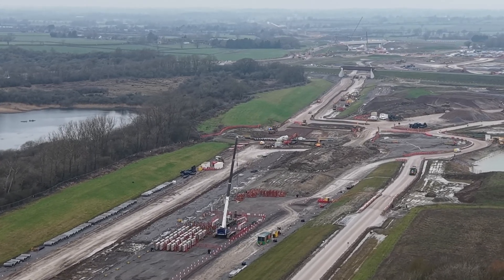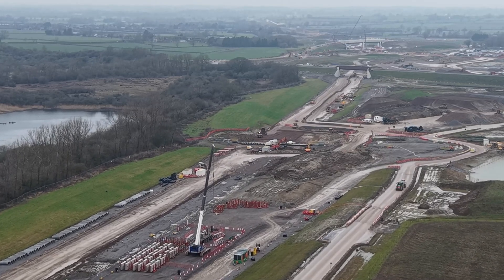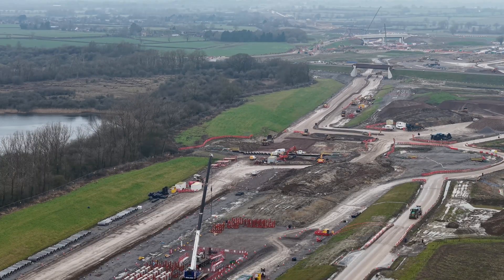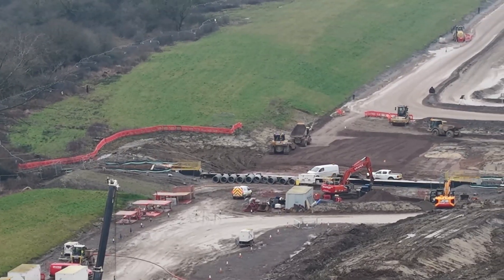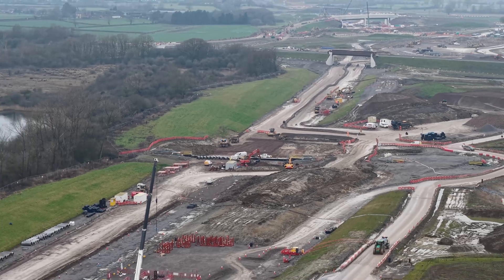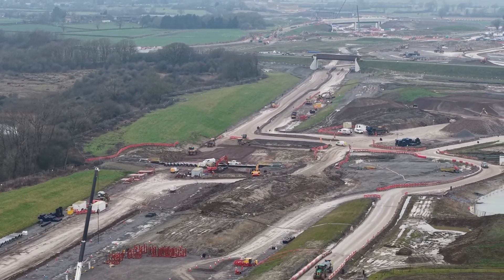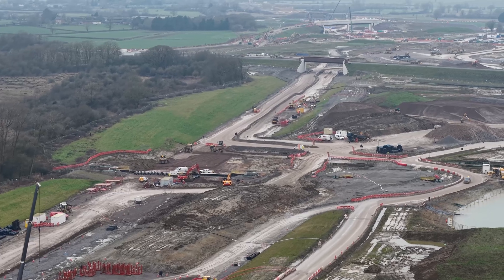As we head along the line, you can see East West Rail in the distance. There are some drainage works and the HS2 maintenance depot on the right-hand side. At the top of the screen we can see the Perry Hill Overbridge.